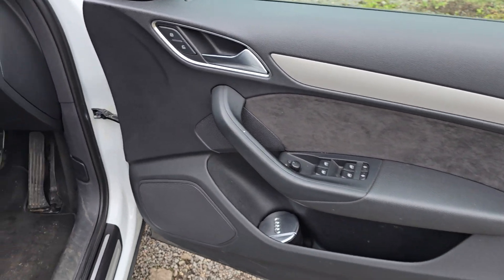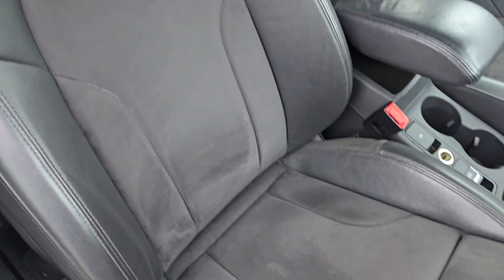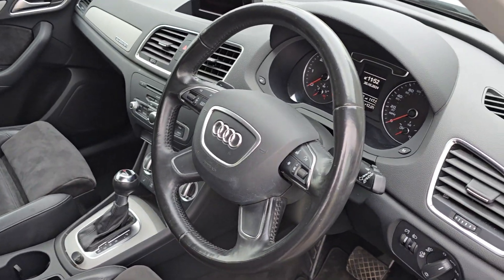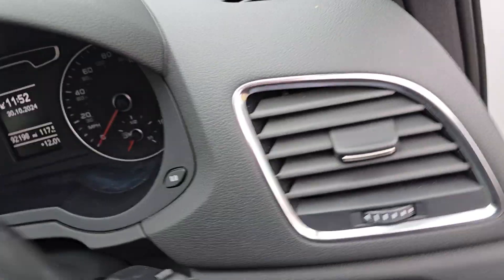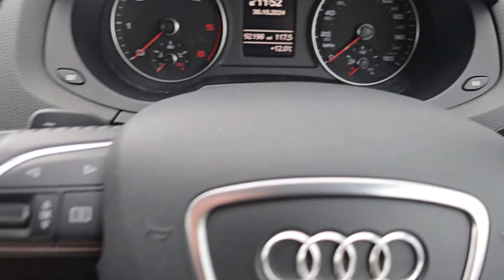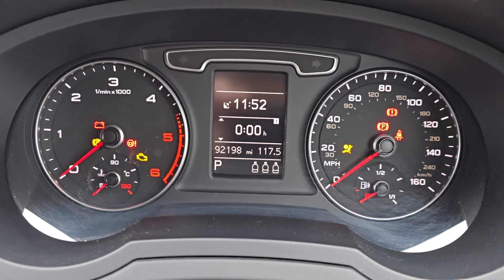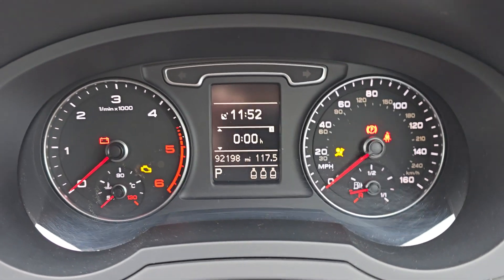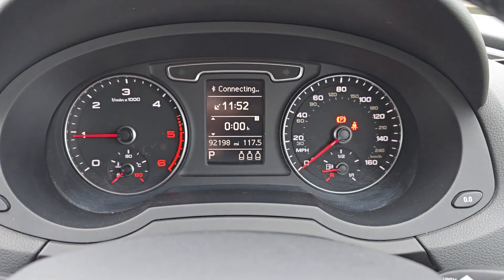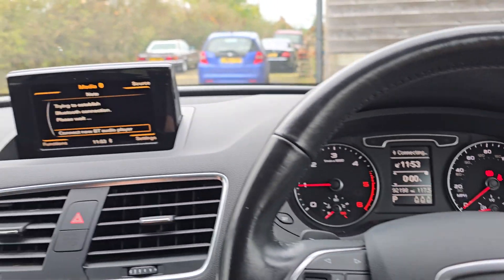Driver's door card as well — nice and clean. Not really any signs of wear on the driver's seat. Steering wheel — leather multifunction. It does have flappy paddles. Let's start her up. So it's just nudged over 92,000 miles. And it starts first turn of the key. Runs incredibly well. Literally never had any problems with it.